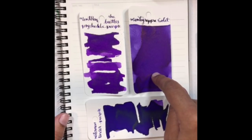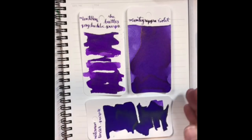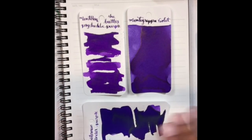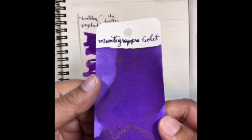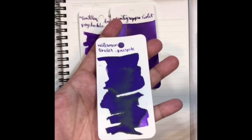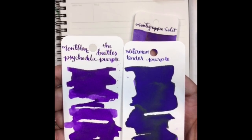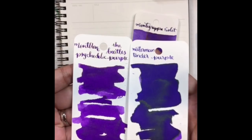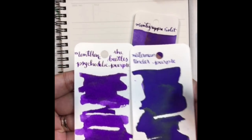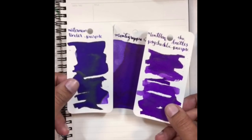I have two other swabs here for a quick comparison. This is Montegrappa Violet, which is kind of similar but bluer — it has more blue tones. And Waterman Tender Purple, which is otherwise one of my favorite purples, but also more on the deep lilac-blue spectrum. So the Psychedelic Purple is not exactly the same as many other purples I have, which is nice.